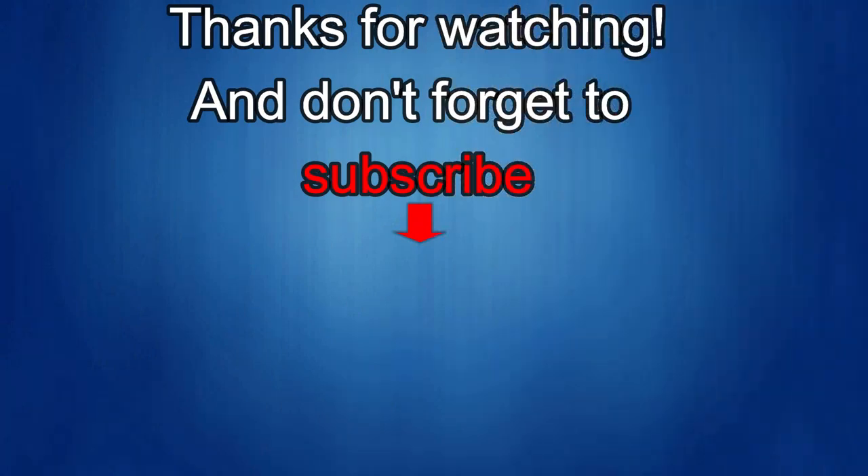Thanks again for watching the review. If you liked it, show us some love with a thumbs up, subscribe to the channel, and share the video with your friends — with your support it really helps me keep the channel going so I can continue to offer discounts, giveaways, and fresh content. I'll see you in the next episode, take care.